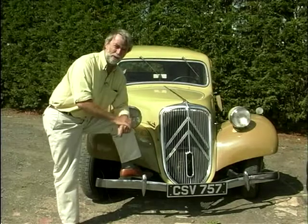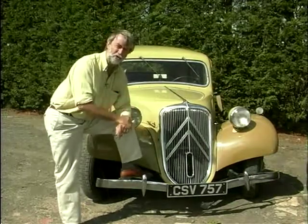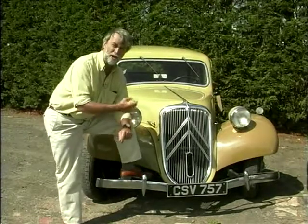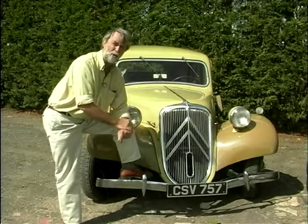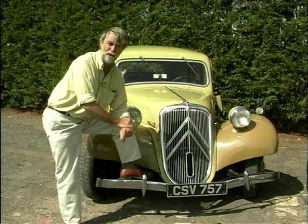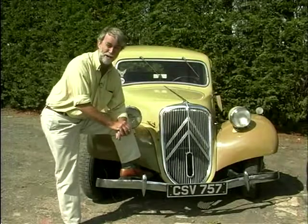For me, a seminal car and one of the best-looking shapes of all time is the Citroen Traction Avant. Just consider: a monocoque body with no chassis, independent front suspension, torsion bars all round. It's low, fast, sleek, with excellent steering and road-holding — and that in 1934. That's what I call a landmark.